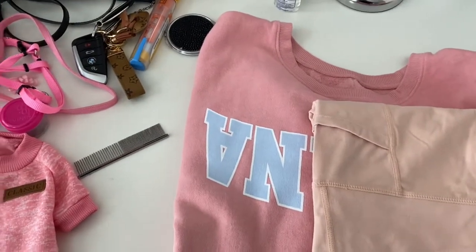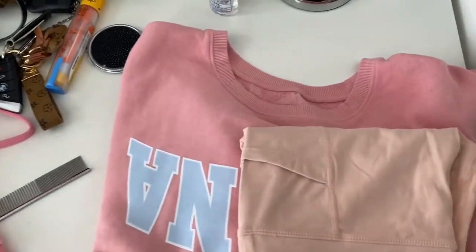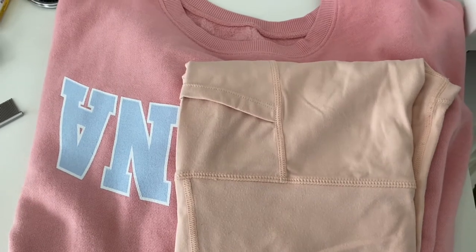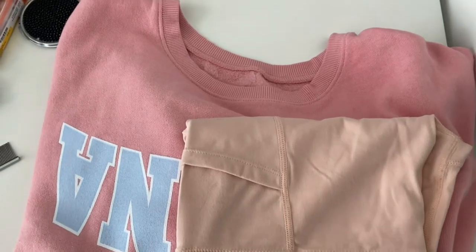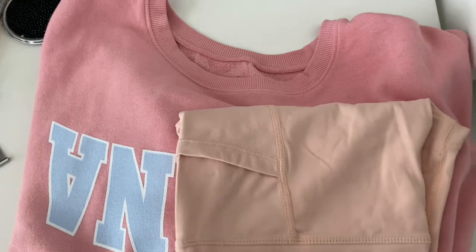So today we are going to be matching as always and it's going to be a pink day. So I just have these leggings — I believe they're from Fashion Nova. I got them a while ago, but I like them because they have the pockets on both sides, so easy access to your phone and everything.